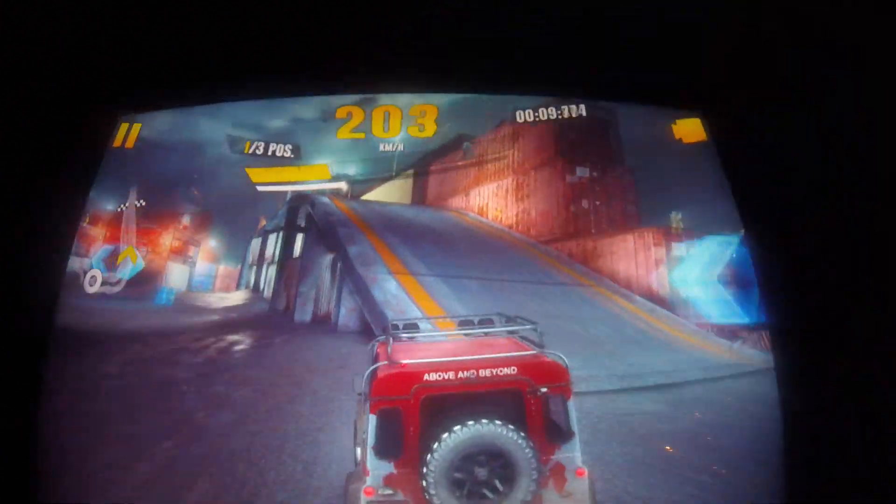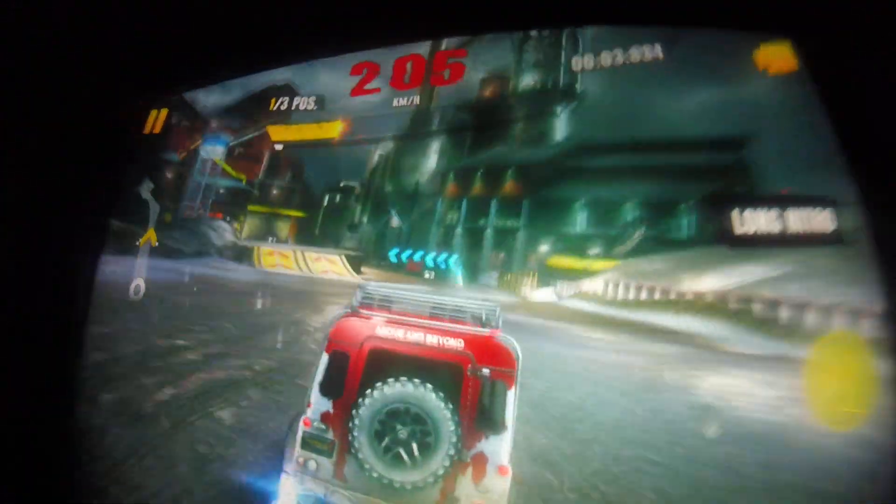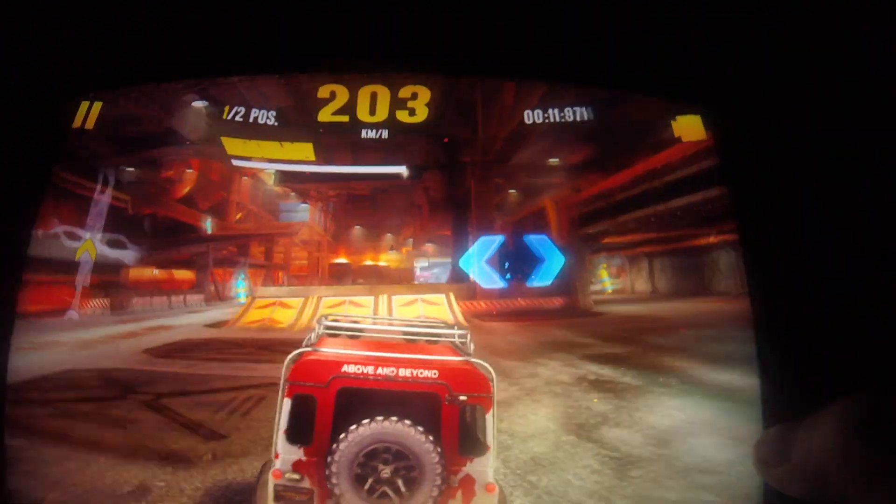Two more cars left. One more. We're almost there.